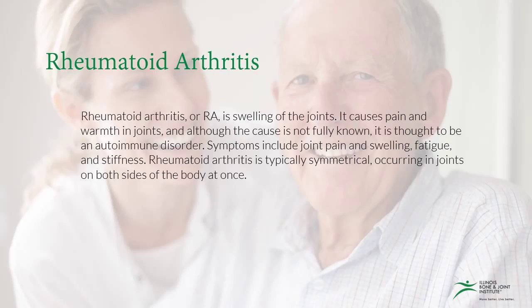Rheumatoid arthritis, or RA, is swelling of the joints. It causes pain and warmth in the joints, and although the cause is not fully known, it is thought to be an autoimmune disorder. Symptoms include joint pain and swelling, fatigue, and stiffness. Rheumatoid arthritis is typically symmetrical, occurring in joints on both sides of the body at once.